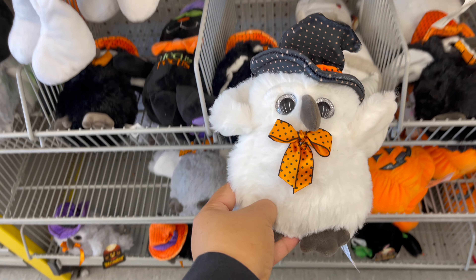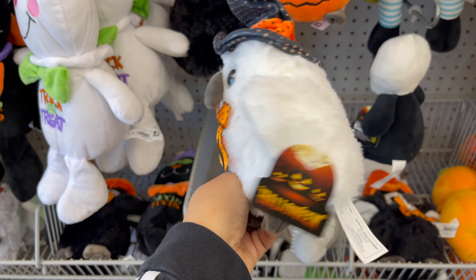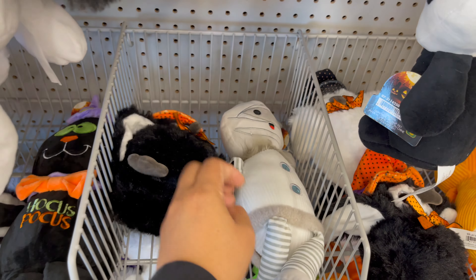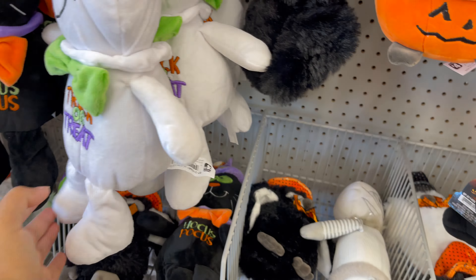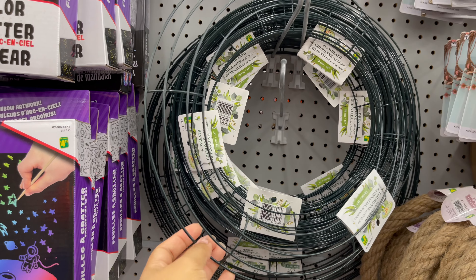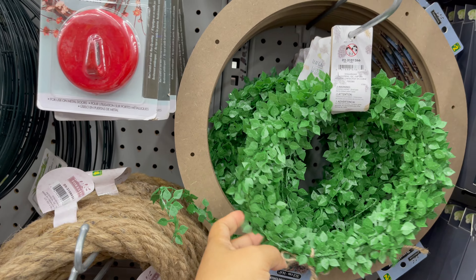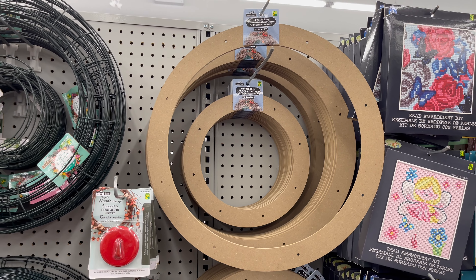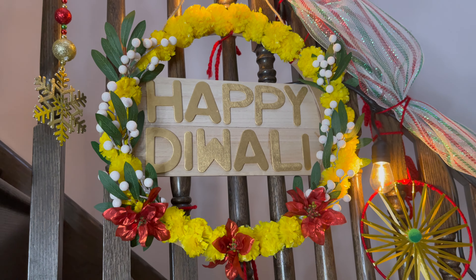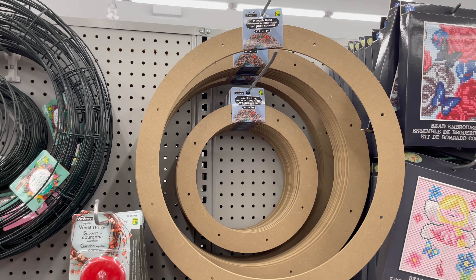Dollarama also carries stuffed toys, starting from one dollar to five dollars, with a variety of styles to choose from. For upcoming Christmas, if you would like to make your own DIY wreath, they have a variety of things to choose from, including wooden and wire wreaths. Last year I used this wooden wreath to make a Diwali wreath — if you didn't check that video, don't forget to check it out to see how you can make a Diwali wreath using this wreath.